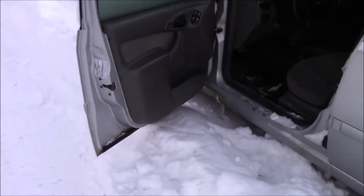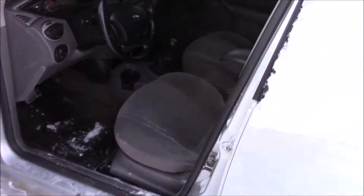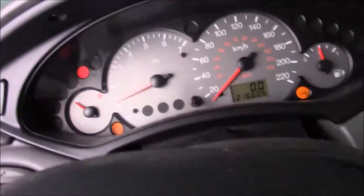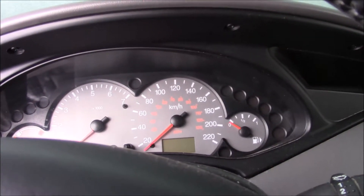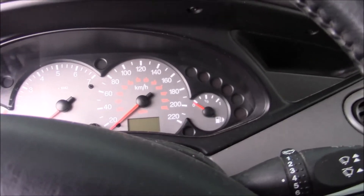Maybe. Might be a consideration. It could be a good little beater car. Now, the problem with this car is the crank position sensor. When it decides to act up, it actually shuts the car off.